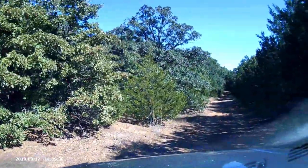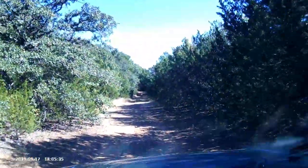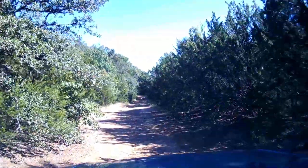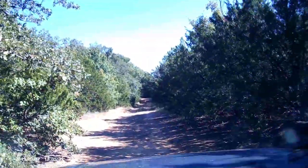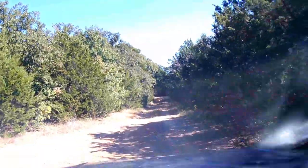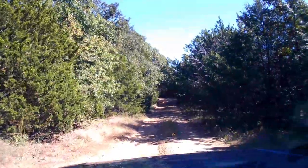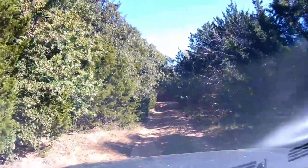Now these roads get kind of narrow and a little bit rougher too, but it is definitely a secluded area — I will say that. I'm going to speed things up a little bit to make it look more interesting, so hold on tight.